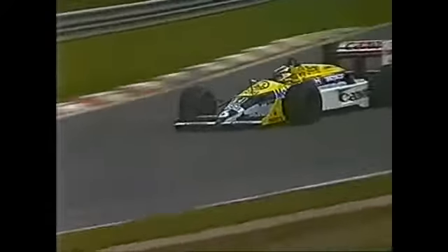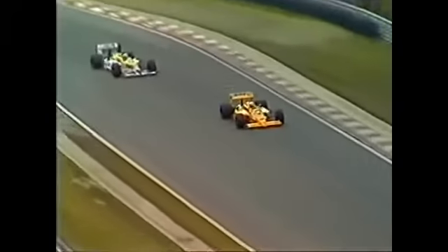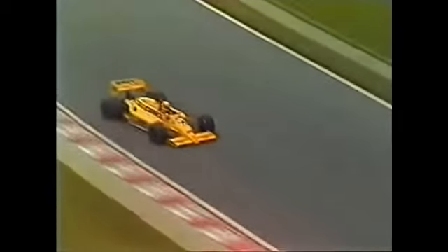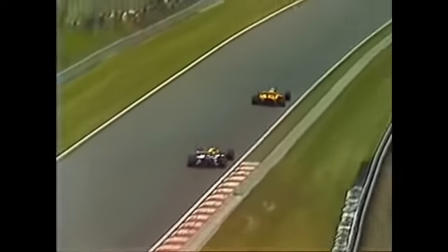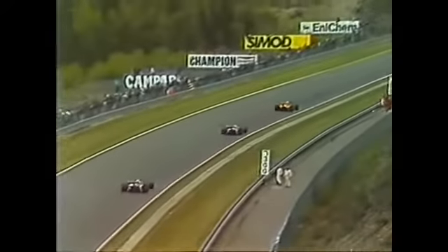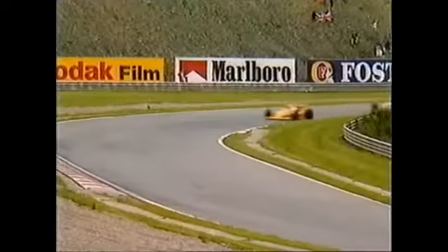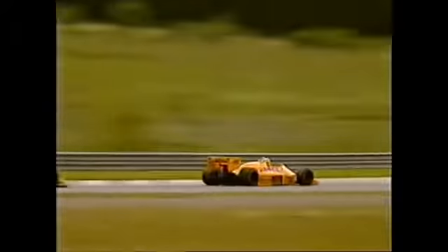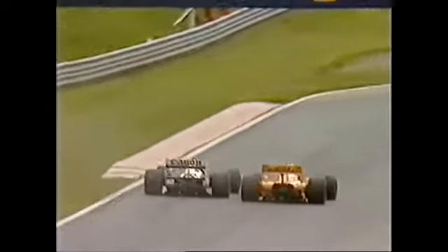And behind Alboreto in fifth place, world champion Alain Prost, who won in Brazil — second in the championship. Ayrton Senna in the active suspension Lotus Honda — the Brazilian won here in 1985. Tremendous start by Ayrton Senna. He went for the same gap that he saw in the previous start, had to really squeeze, and Mansell having a go but he's on the outside line.